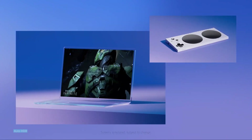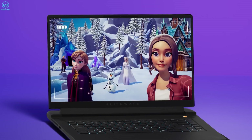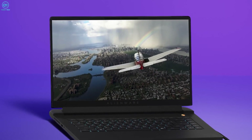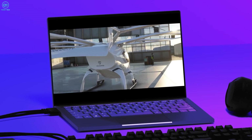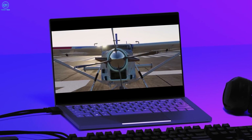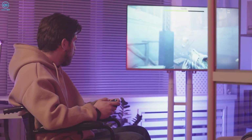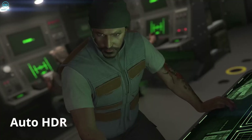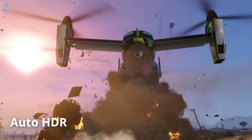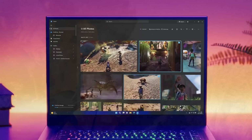Another neat feature Windows 11 introduces is Auto HDR. In supported games, this automatically converts standard dynamic range visuals to high dynamic range — that means more vibrant, life-like colors and better contrast between the brightest brights and darkest darks. Scenes will truly pop off your screen. You'll need an HDR-capable monitor to see these enhancements, but with more and more games shipping with HDR support anyway, Auto HDR helps ensure even your older titles can shine.